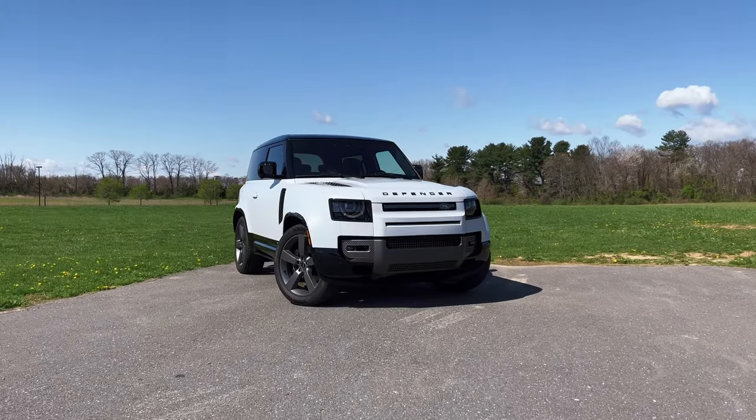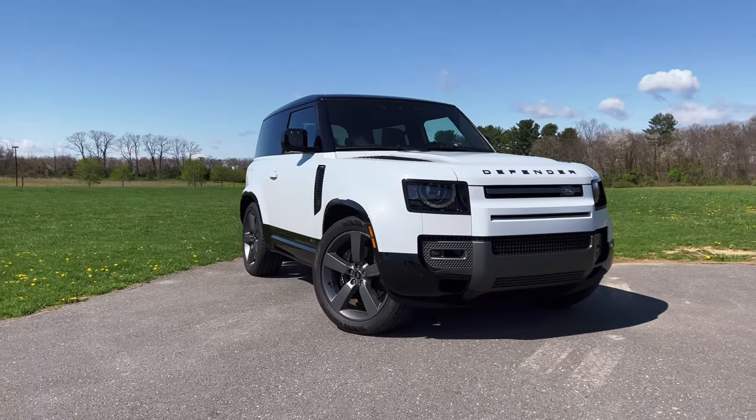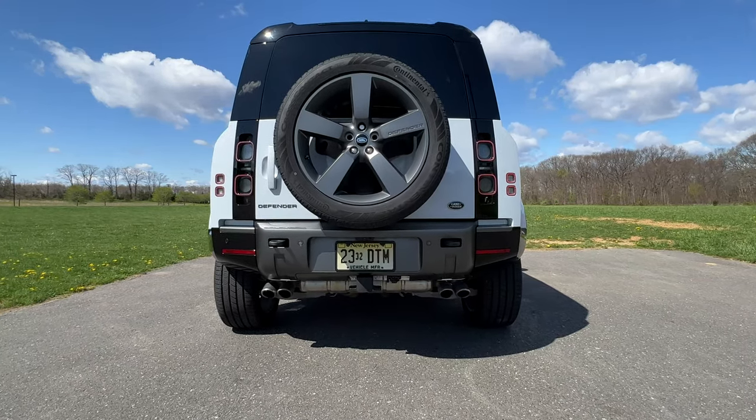Make sure you hit like and subscribe if you like new car reviews. Now, we'll talk more about that 5-liter supercharged V8 sitting under the hood when I take it for a drive a little bit later, but let's talk about some of the other ways that this differs from non-V8 Defenders. The first is the exhaust sound — let's pop it into dynamic mode and take a quick listen.